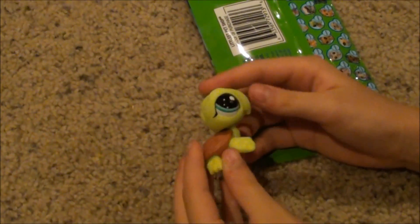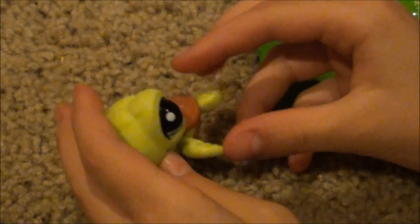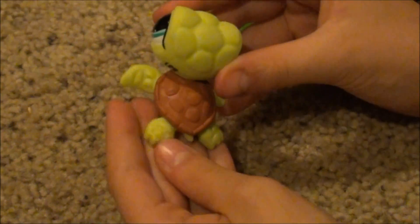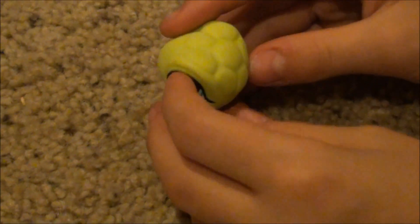Cool. That is the cutest little sea turtle ever. I'm so glad I got it. It has little bumps on its shell and the same bumps on its head. That is so neat.